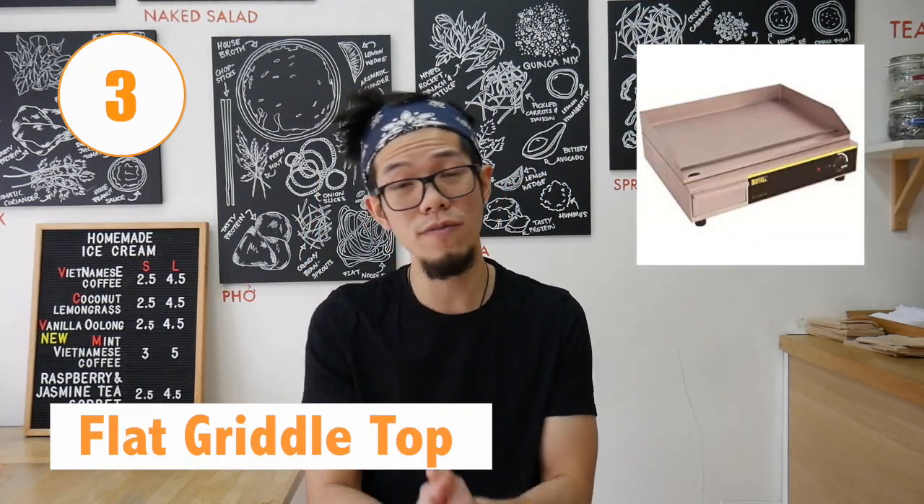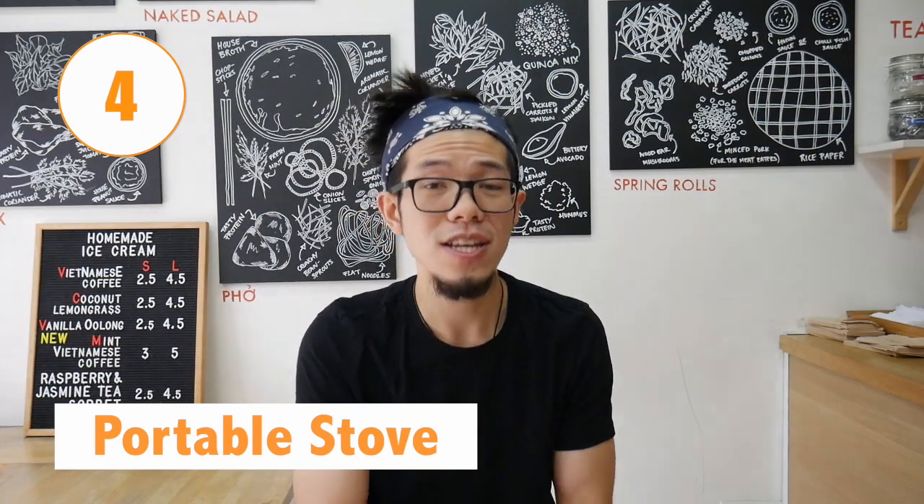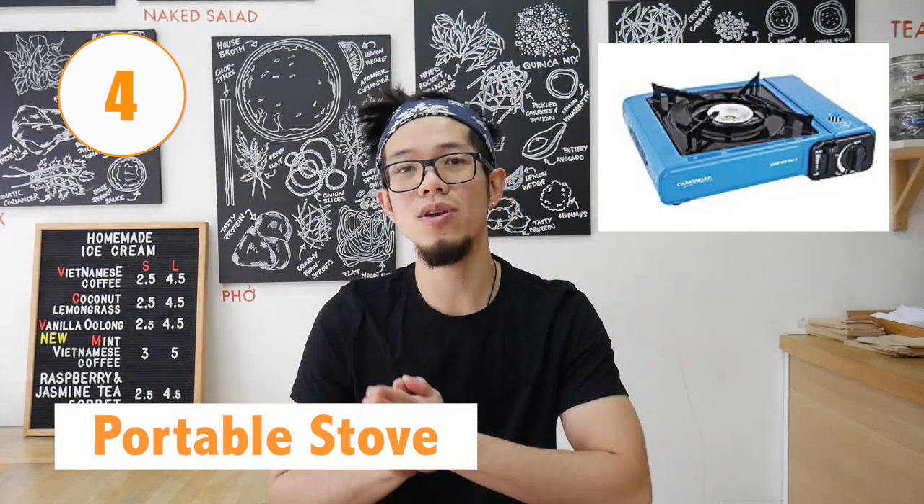The third thing is the flat griddle top. Just like the char grill, if you're doing something with burgers, hot dogs, or just reheating meats and stuff, this is a nice piece of equipment that you put in front of your store to attract people in — people see you cooking the food. It's nice and easy to clean as well, and it can use gas or electricity, so that's up to you. There are a lot of things you can cook with it, so do consider a flat griddle top.